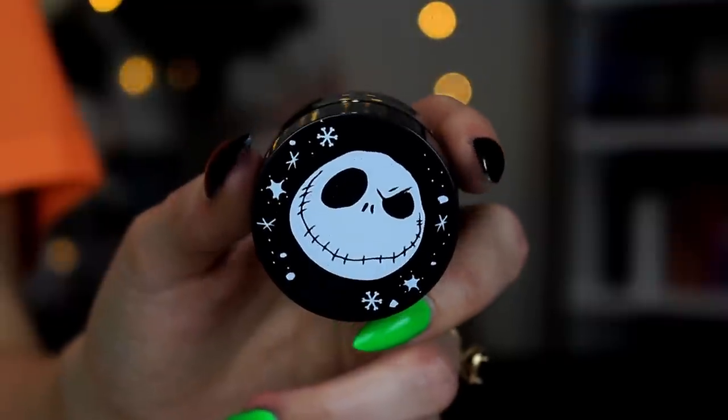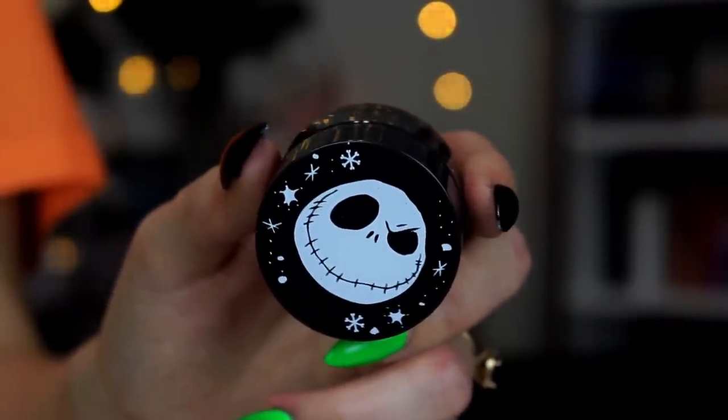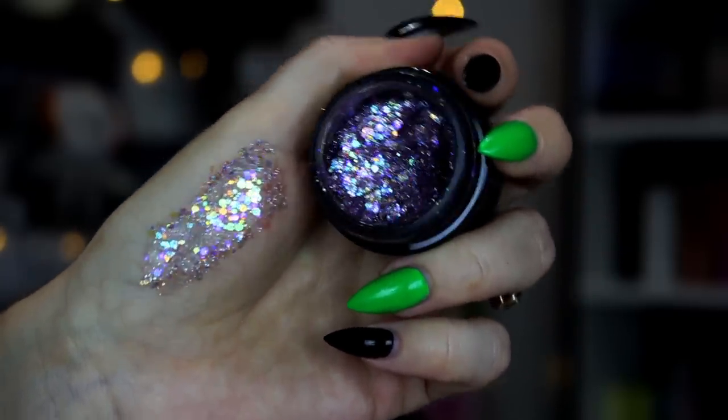We got a Glitterly Obsessed glitter in the shade Master of Fright. It's very sparkly - just different shades of purples and iridescent tones. It's very cute. I don't know if it screams Nightmare Before Christmas, but it is really cute and I do enjoy the Glitterly Obsessed. These aren't meant to be used around the eye area; they're meant to be used on your face, in your hair, or things like that. I do tend to use them on my eye because I'm a rebel, but you are not supposed to.